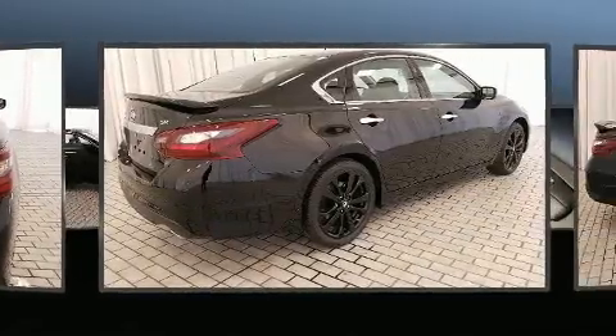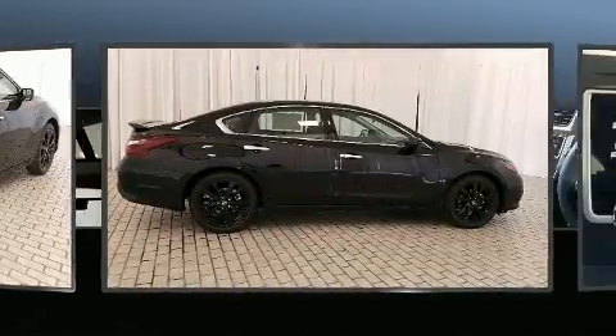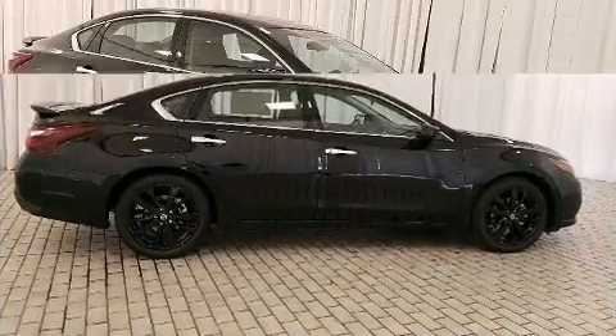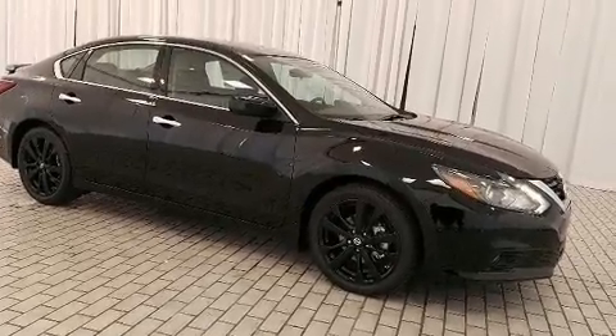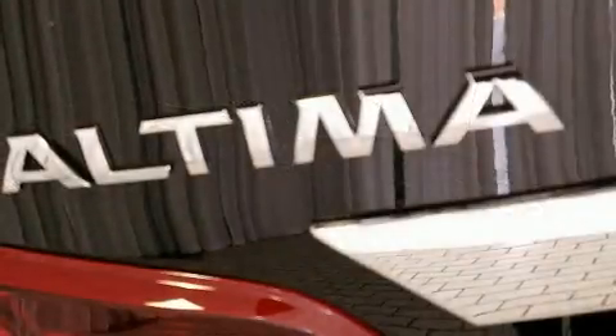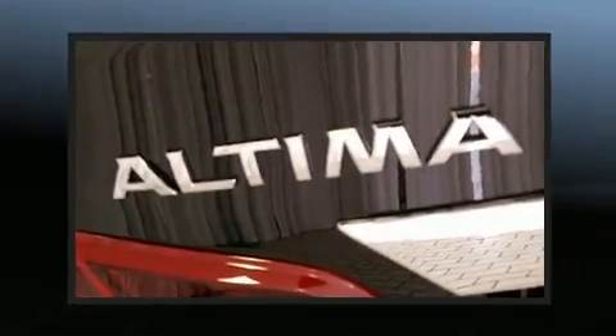All of the following features are included: front and rear reading lights, one-touch window functionality, a trip computer, fully automatic headlights, remote keyless entry, and air conditioning. Audio features include a CD player with MP3 capability.